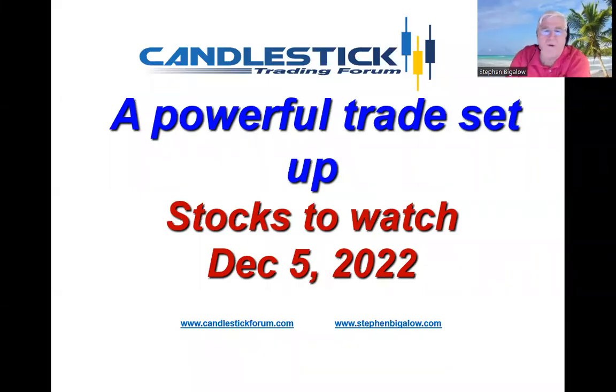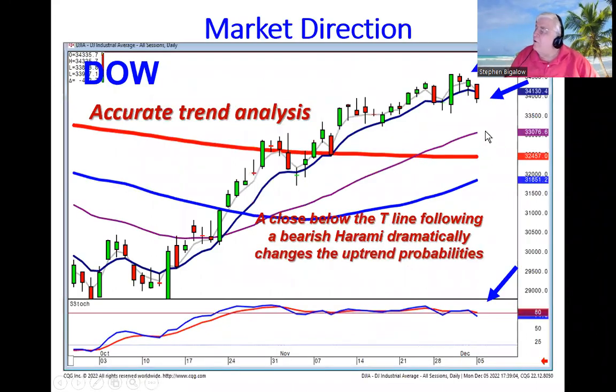Hello, my name is Steve Bigelow with the Candlestick Forum. We saw a reversal in the market today which also illustrated some very powerful trade setups. The Dow, after a little hanging man harami a couple days ago, today opened lower and traded lower into the end of the day. This illustrates how we can get some very accurate trend analysis based upon this information.